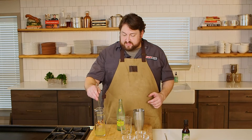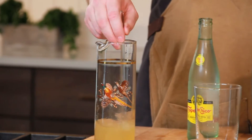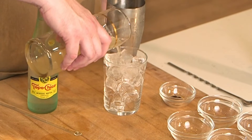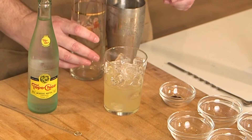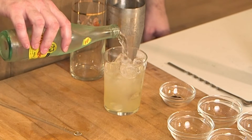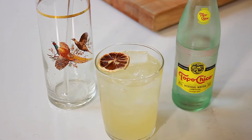So I've got all of those ingredients in my little cocktail mixer here, and I'm just going to give that a stir and pour the cocktail mixture over ice. And I'm going to top it off with my sparkling mineral water, my Topo Chico. I'm going to garnish that with a little dehydrated lemon, and that is our Legal Tender.